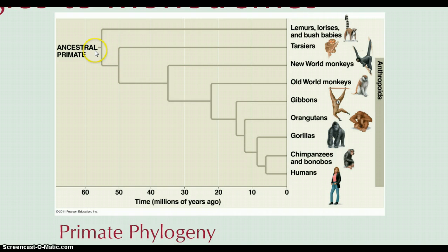Early on we have these primate ancestors, and then we see some divisions. One marked division is Old World and New World monkeys. New World monkeys found their way into Central and South America and southern portions of North America after Pangaea split up.